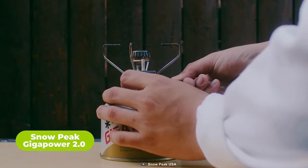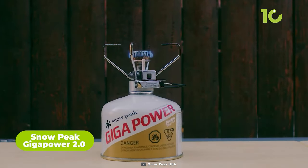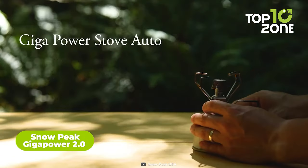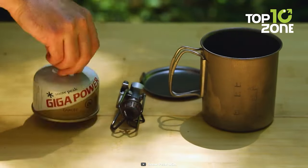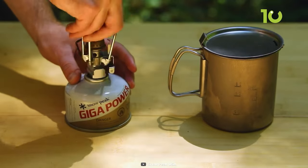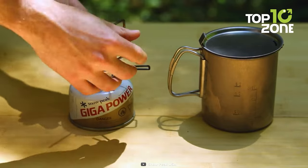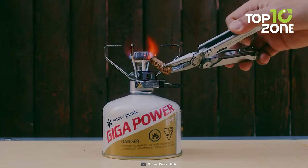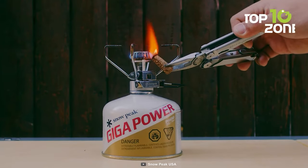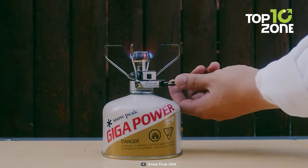One may have all the cookware, but the Snowpeak Gigapower 2.0 is that capable heat source no one can forget. Being lightweight and foldable, this pocket stove can be stowed in a corner of a backpack. What makes it versatile is its universal valve, which can be coupled with any conventional gas canister. Super efficient heat distribution, ultimate portability, and an easy flame controller — nothing gets left behind with the Snowpeak Gigapower 2.0.